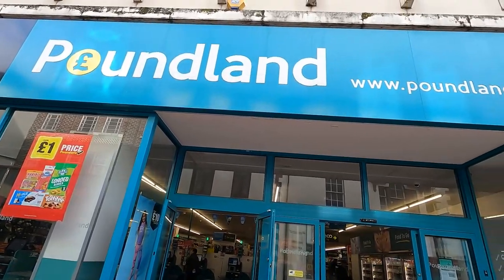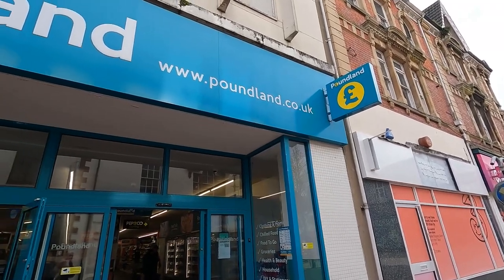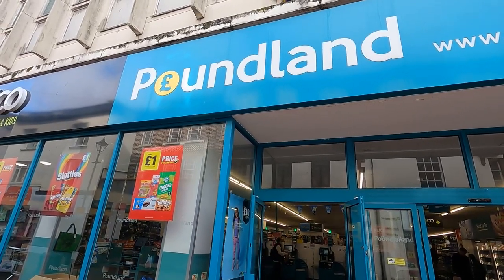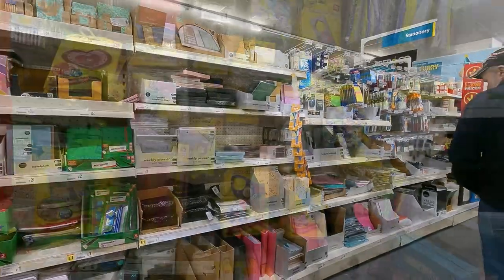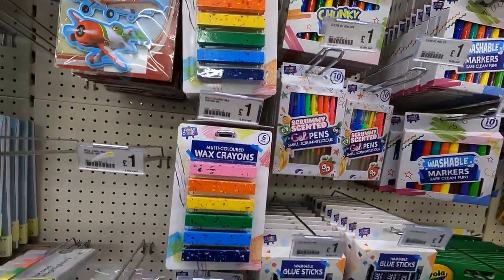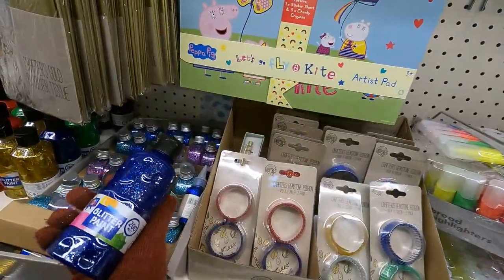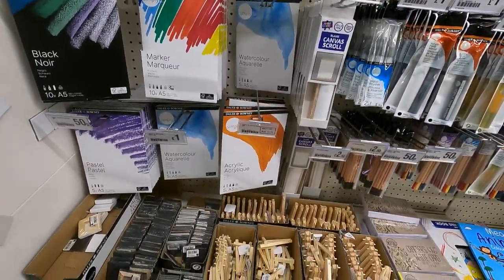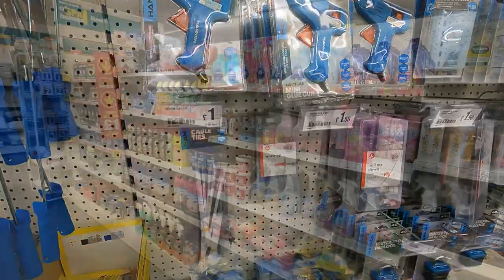Here we've got Poundland. And for all our American viewers or from other countries, this is a bit like Dollar Tree — everything was a pound, but prices have gone up the same as with Dollar Tree. But they have some interesting things.